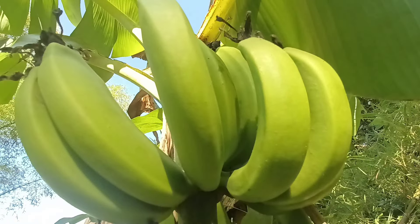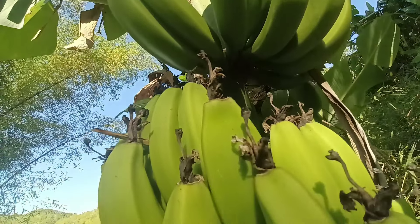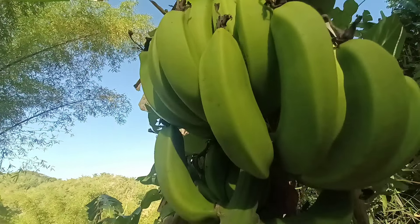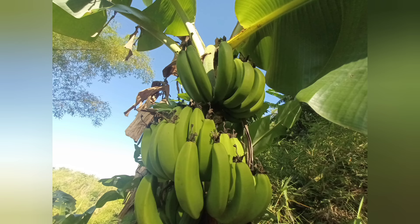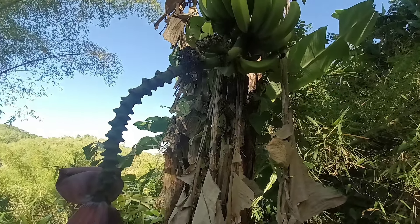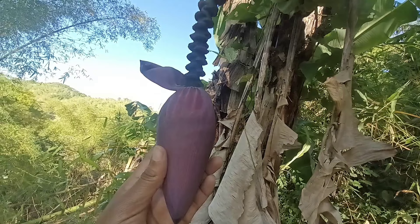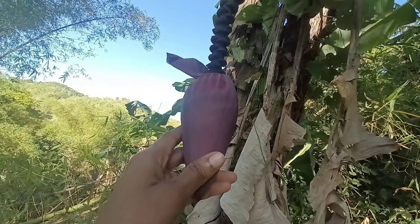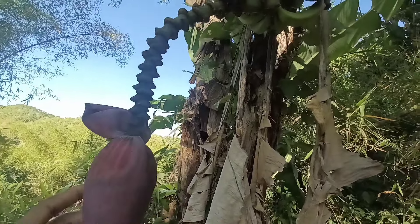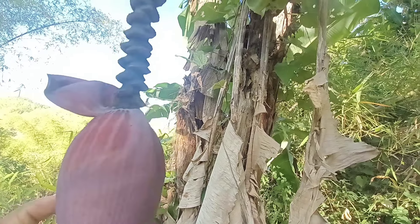Green bananas have numerous health benefits, which is why you need to include them in your diet — your body needs all the nutrients they provide. Jamaican green bananas also offer a low glycemic alternative to other carbohydrate sources. Their starch content takes longer to digest compared to ripe bananas, leading to a slower and more sustained release of glucose into the bloodstream, which helps stabilize blood sugar levels.